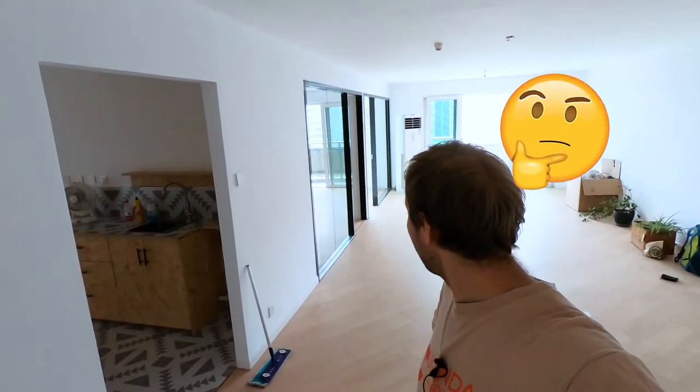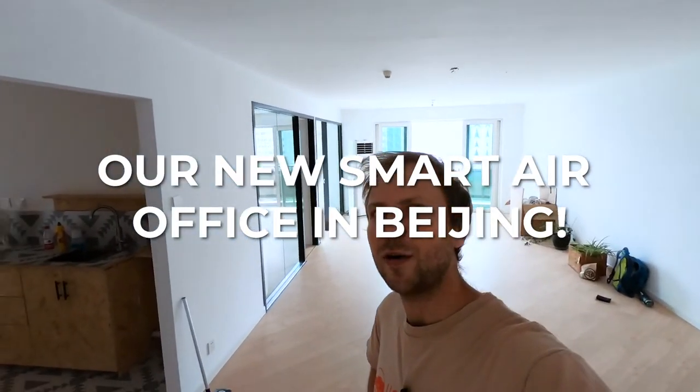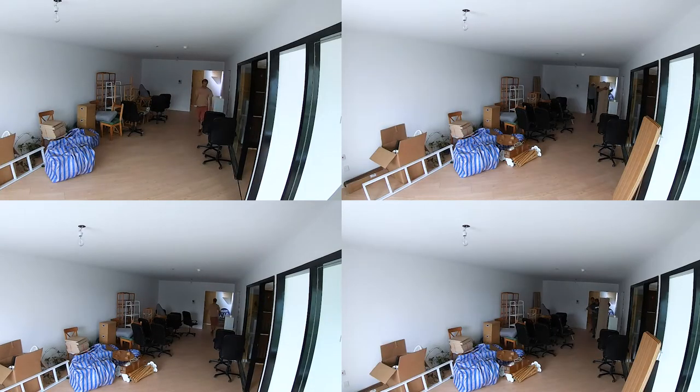Hey everyone, Paddy from Smartair here, bringing you open data and knowledge to help you protect yourselves from the air we breathe. Where am I today? I'm actually in our brand new Smartair office. We renovated this over the past couple of weeks.